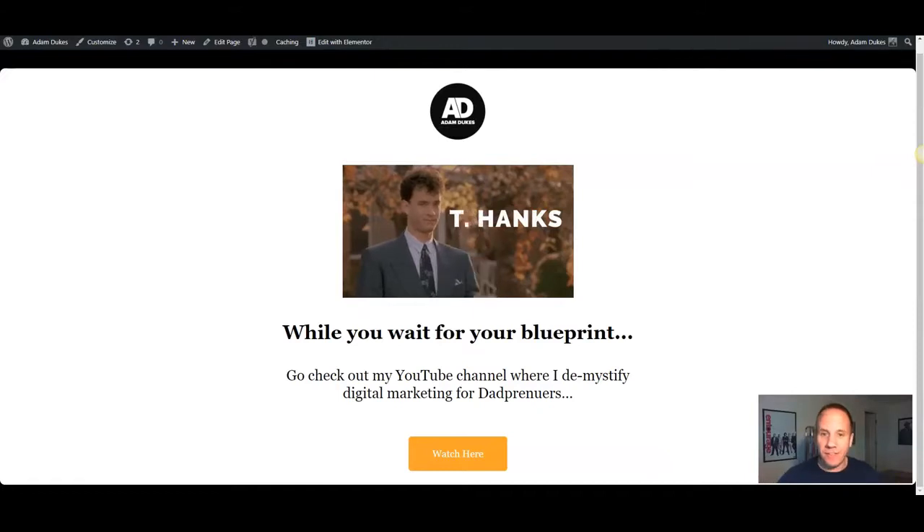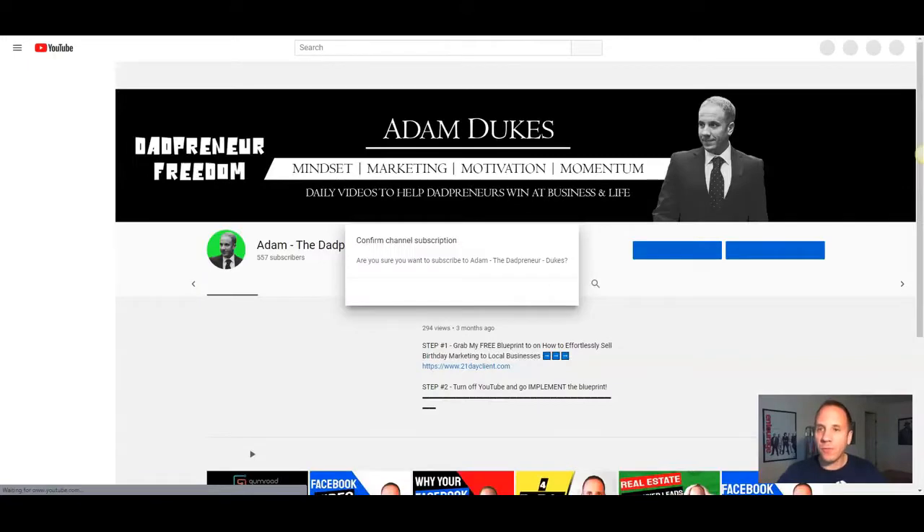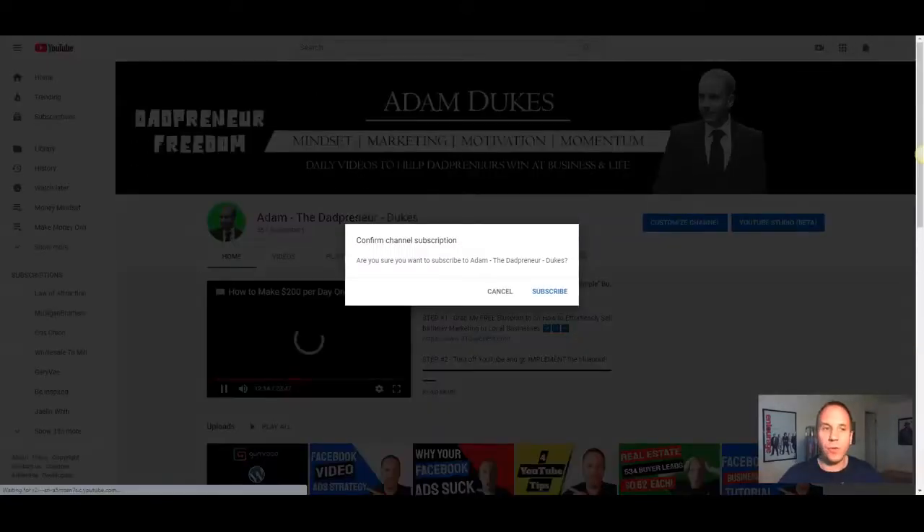This is a new one I actually just did today — I always laugh when I see it. Tom Hanks. Thanks. I just set this thank you page up today using Elementor with WordPress — I've switched over from ClickFunnels. I did a video on how to create a membership site with Gumroad and WordPress, you can check the upper corner. But again, this is just kind of fun — 'while you wait for your blueprint, go check out my YouTube channel where I demystify digital marketing for dadpreneurs.' That is a mouthful to say. Then they click and it opens right up to my YouTube channel where they can check out the videos and subscribe.